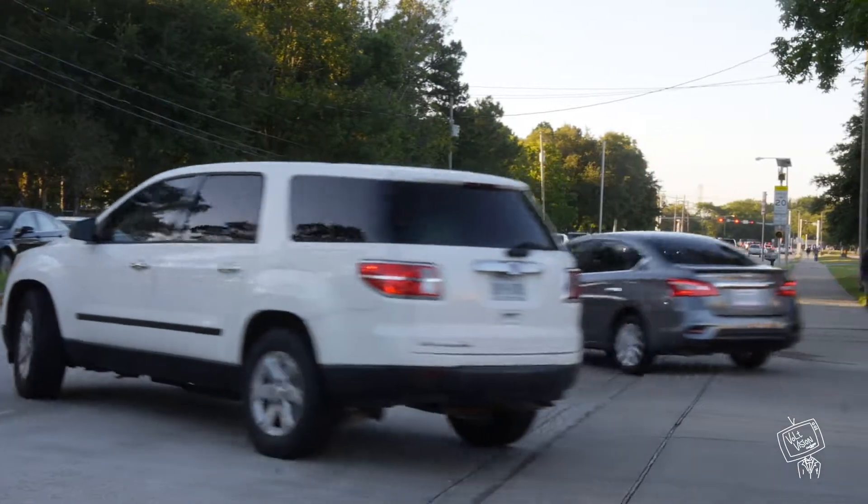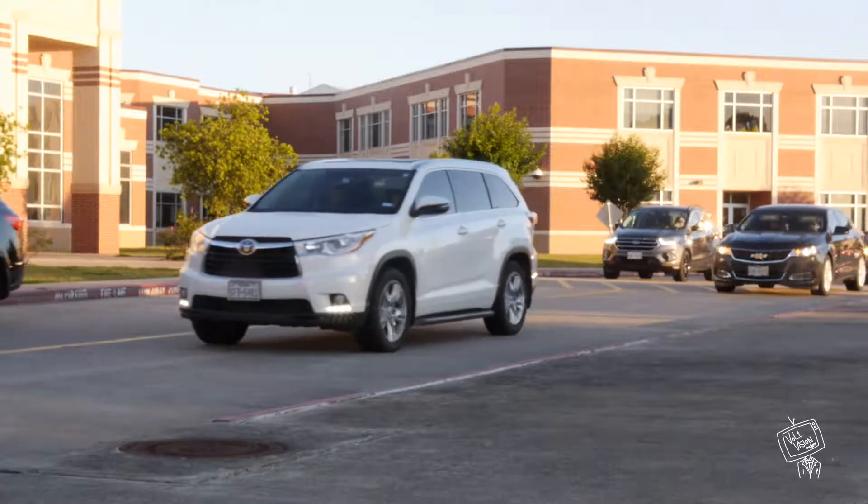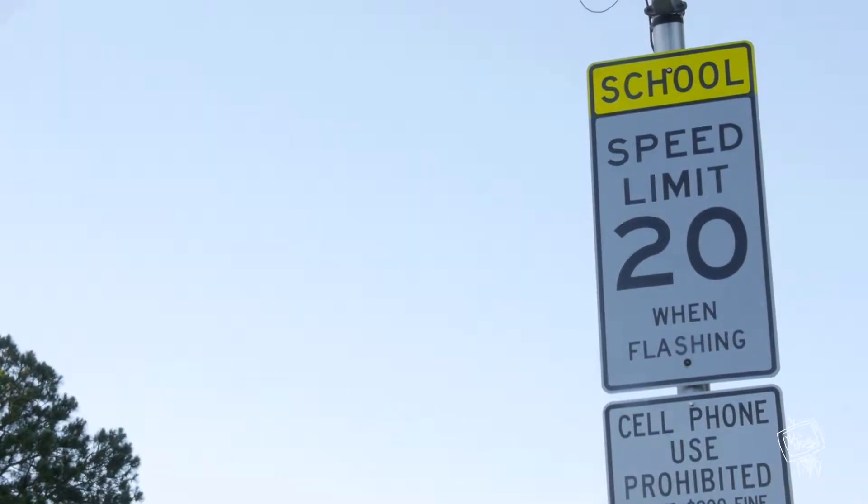The majority of your days will start off sitting in the traffic jam known as 518. Yes, there is traffic, and lots of it. So if you want to get to school on time, make sure you leave your house early.